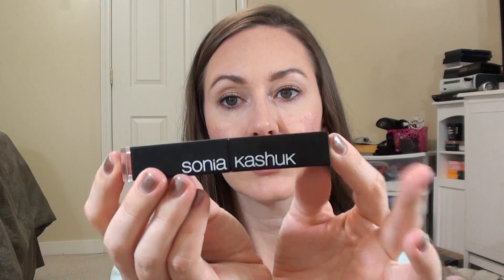First off is the Sonia Kashuk Shine Luxe Sheer Lip Color in Sheer Pink Lust, number 21. I've had this for a little while. It does come with a little lip balm at the bottom, which I've barely touched. The color at the end of the packaging depicts what the color inside looks like — it's fairly close, so if you're in the store you can gauge it. I've seen a few people online compare this to Tom Ford's Spanish Pink in color.